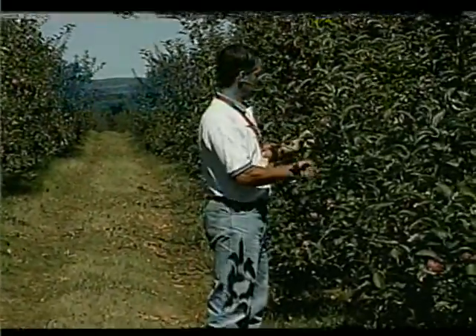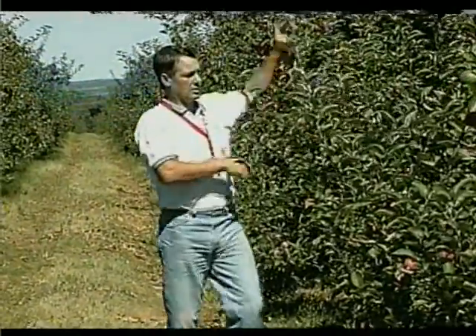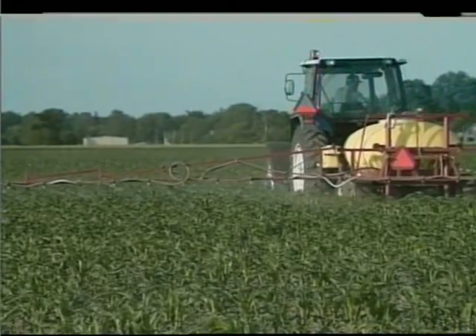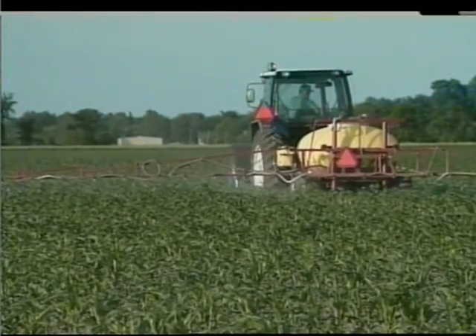Integrated Pest Management, or IPM, is the process of planning and taking steps that will prevent or control pests. Pests are those harmful or troublesome organisms that, left unchecked, can devastate both crops and bank books. Traditionally, growers have relied on one main control method — chemical control — to keep pest populations in check.